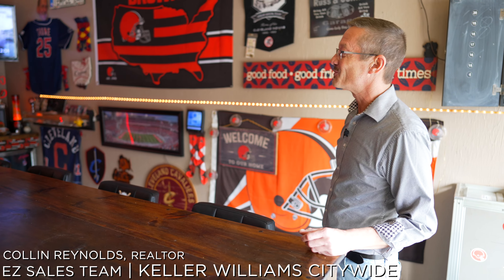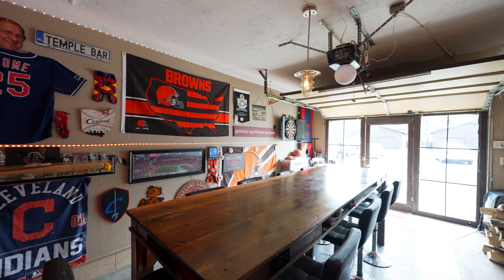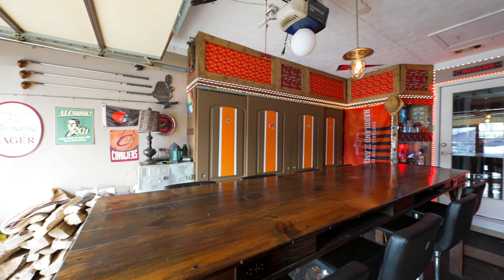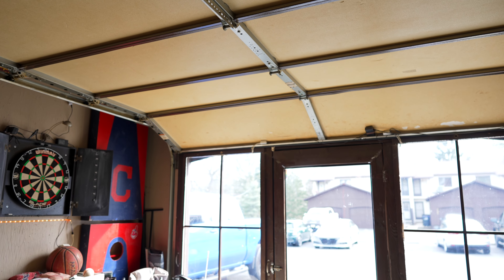Welcome to the garage — set up for all your sporting needs, with optional heat and air conditioning, completely vented, flat screen TV, and a custom-made table seating up to 12 people. The front is all glass and also detachable — it tri-folds away if you decide you'd rather use this as a garage, though I don't see anyone doing that.